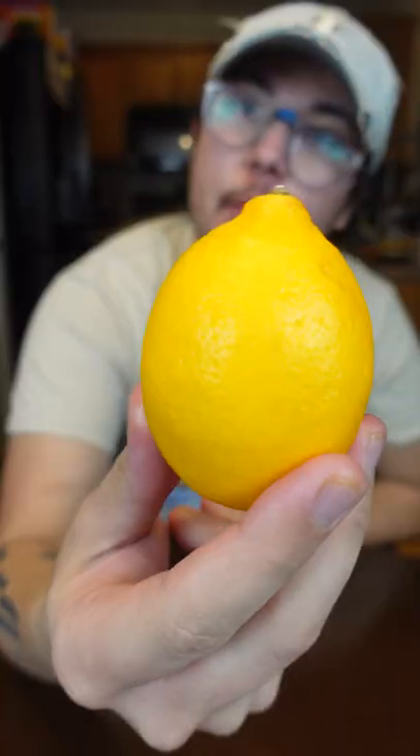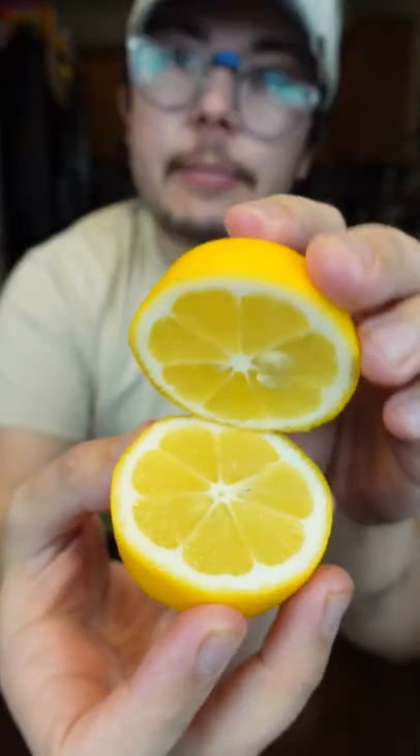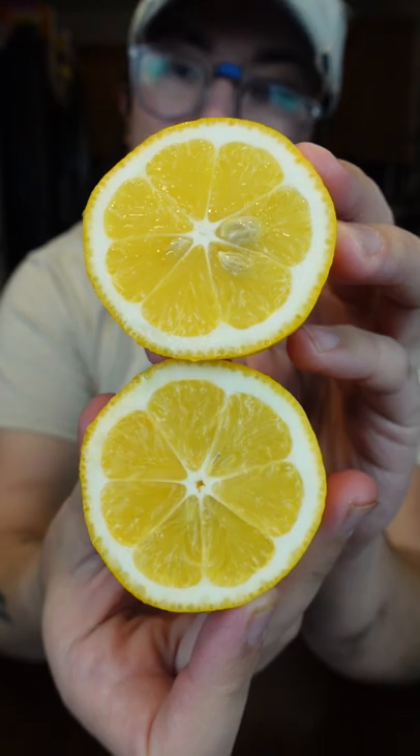This ain't no ordinary lemon. This is actually one of my favorite ingredients, the Meyer lemon. So these used to actually be really hard to find. Typically, these would be reserved for restaurants and chefs. It's like a really nice cheat code ingredient.